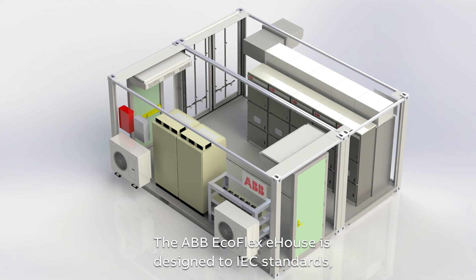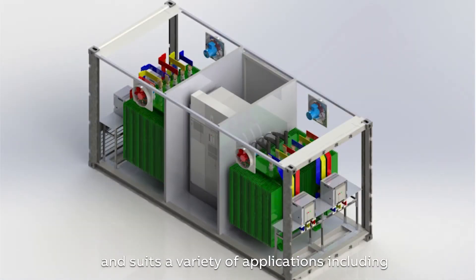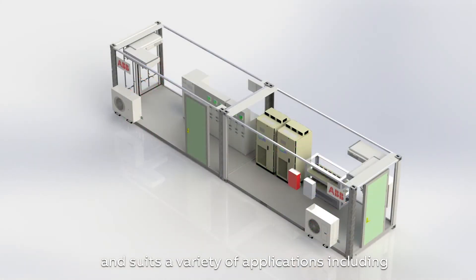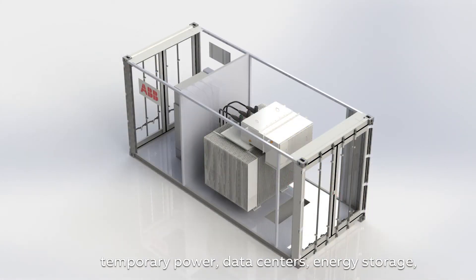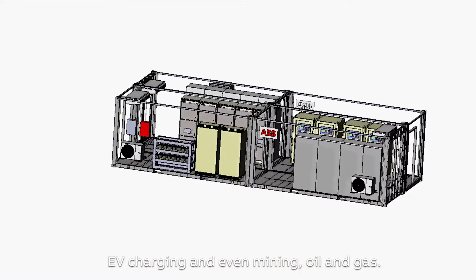The ABB Ecoflex e-house is designed to IEC standards and suits a variety of applications, including renewables, infrastructure and construction, temporary power, data centres, energy storage, EV charging and even mining oil and gas.